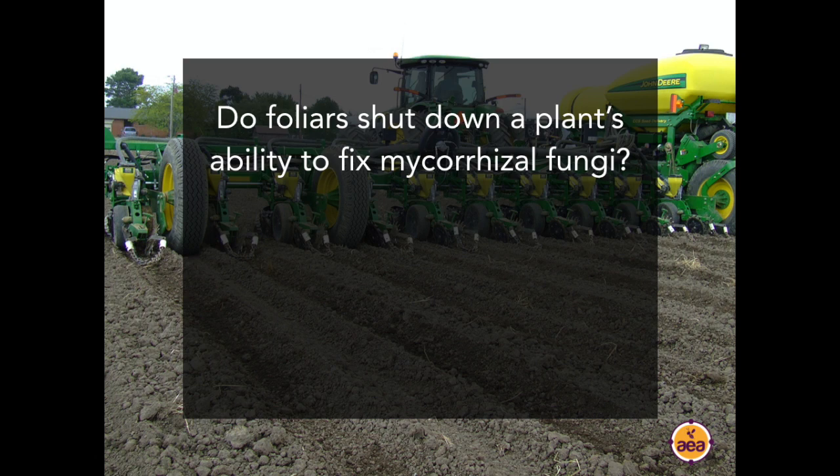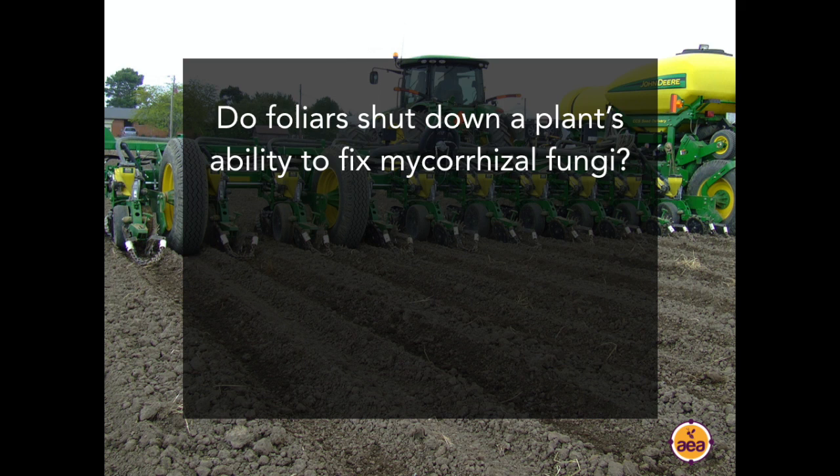Question from Shorty: Do foliars shut down the plant's ability to fix mycorrhizal fungi or nitrogen? The answer is no — if they're well designed, they should enhance it. Question from Dave: Just to be clear, you are applying no phosphate, just the 2100 urea? My comments on nitrogen management were specifically about nitrogen and didn't include phosphorus. We make recommendations for phosphorus based on testing and data. The phosphorus product we use is a micronized, suspended, bonded, chelated liquid natural rock phosphate — plant available without being water soluble, so it doesn't get complexed in the soil environment. We do apply some phosphorus at planting, but in a form that doesn't suppress mycorrhizal colonization.